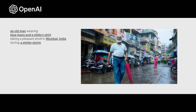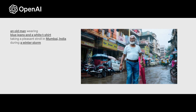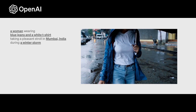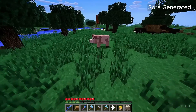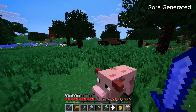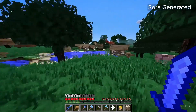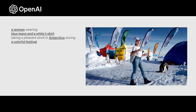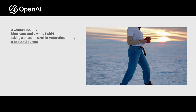The paper reveals that as their training for the video model scaled, several interesting capabilities emerged. These capabilities enable Sora to simulate different aspects of people, animals, and different environments from the physical world. They also discovered that Sora can simulate digital worlds. For example, Sora can simultaneously control the player in Minecraft while also rendering the Minecraft world and its dynamics in high fidelity. They believe the continued scaling of video models is a promising path toward the development of highly capable simulators of both the physical and digital worlds.